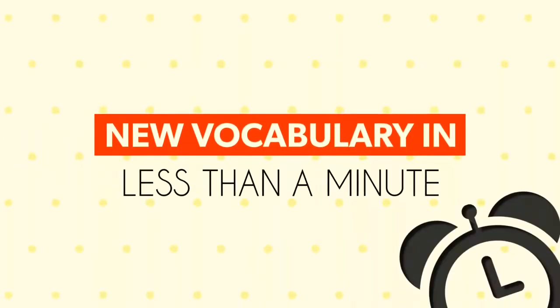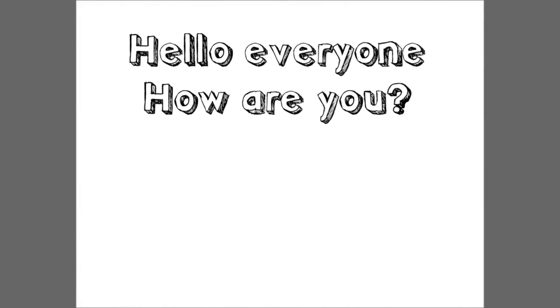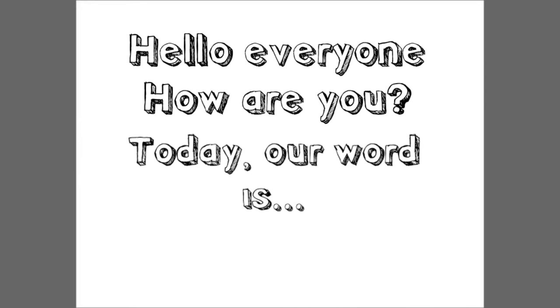New vocabulary in less than a minute. Hello everyone, how are you? Today our word is...